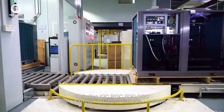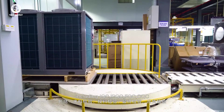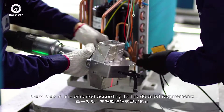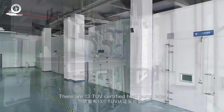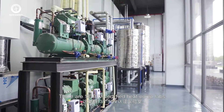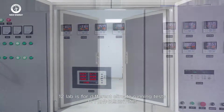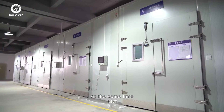To guarantee product quality, New Energy has a strict QC system including IQC, IPQC, FQC, and OQC — every step implemented according to detailed requirements. There are 13 TÜV-certified heat pump labs: 12 labs are for different climate running tests, and one is for noise testing.